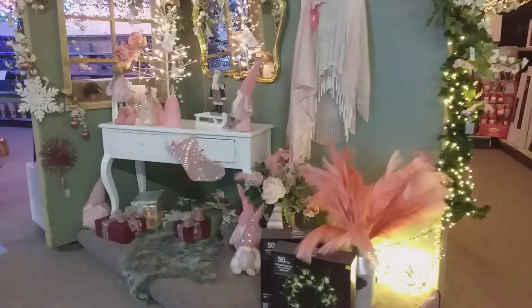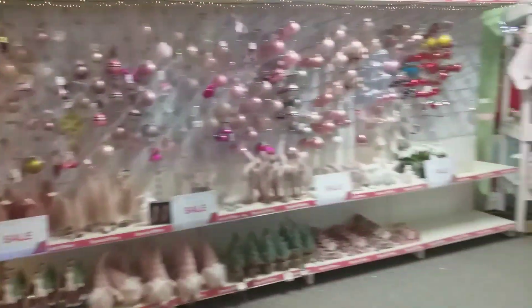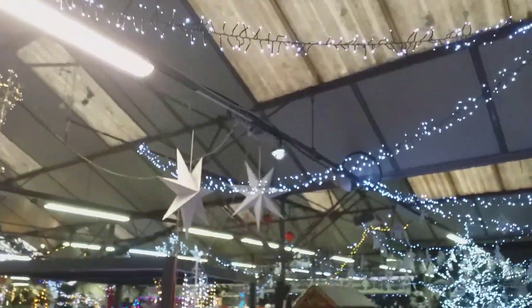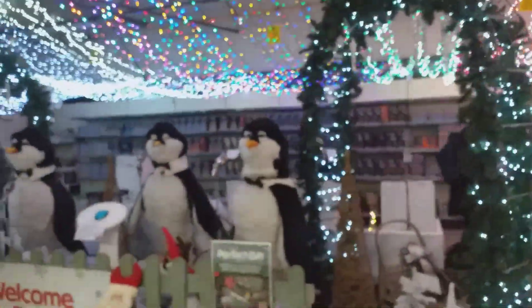I like the setup though. That is so awesome in here — all pink colour. That's so cool.